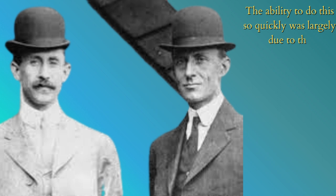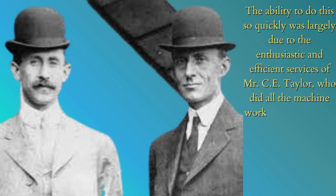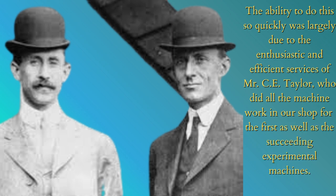The ability to do this so quickly was largely due to the enthusiastic and efficient services of Mr. C.E. Taylor, who did all the machine work in our shop for the first as well as the succeeding experimental machines.